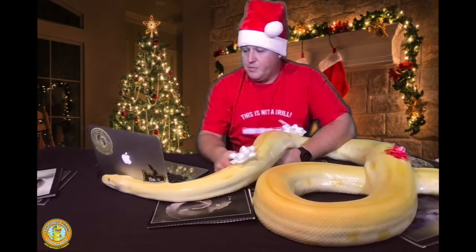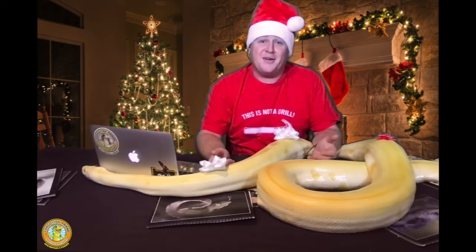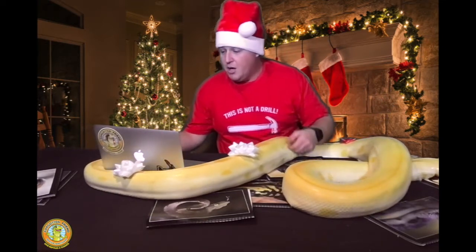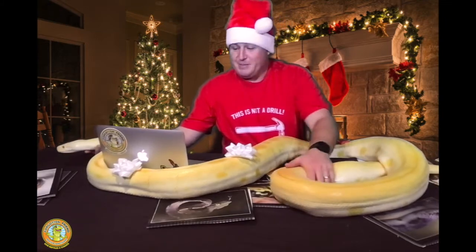We are all stuck at home this year because of COVID, so we decided from home we need to find ways that we can spread some reptile cheer. And we thought a good way to do that is by sharing some lovable holiday pictures of our reptiles, like Jasper here, our Burmese python.